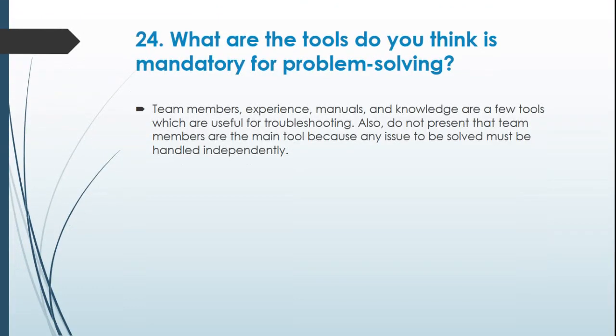Question 24: What tools do you think are mandatory for problem solving? Team members, experience, manuals, and knowledge are a few tools which are useful for troubleshooting. However, do not present team members as the main tool, because any issue to be solved should be handled independently.